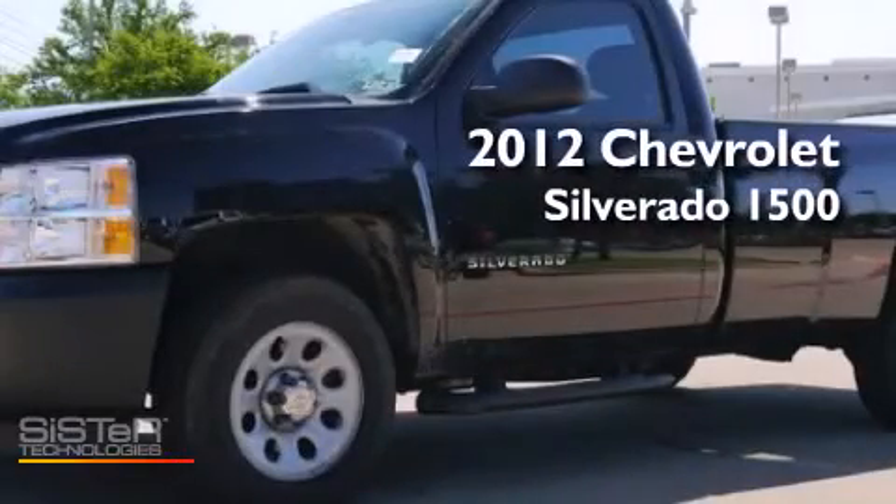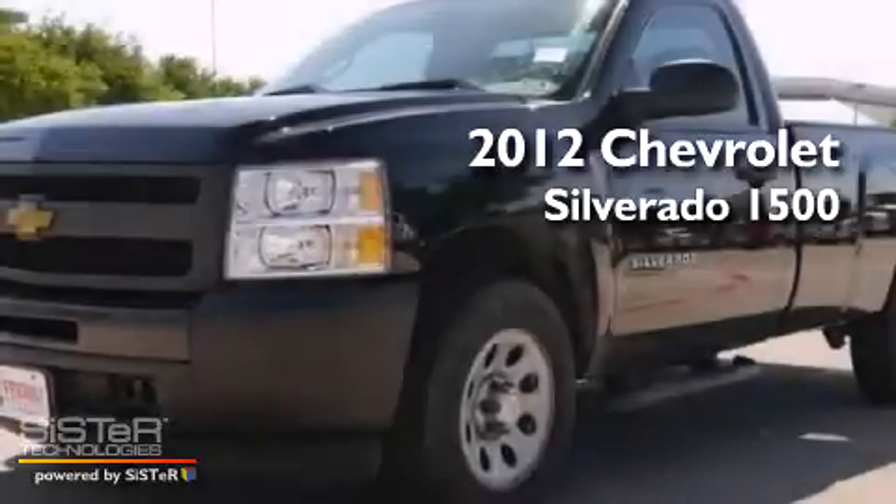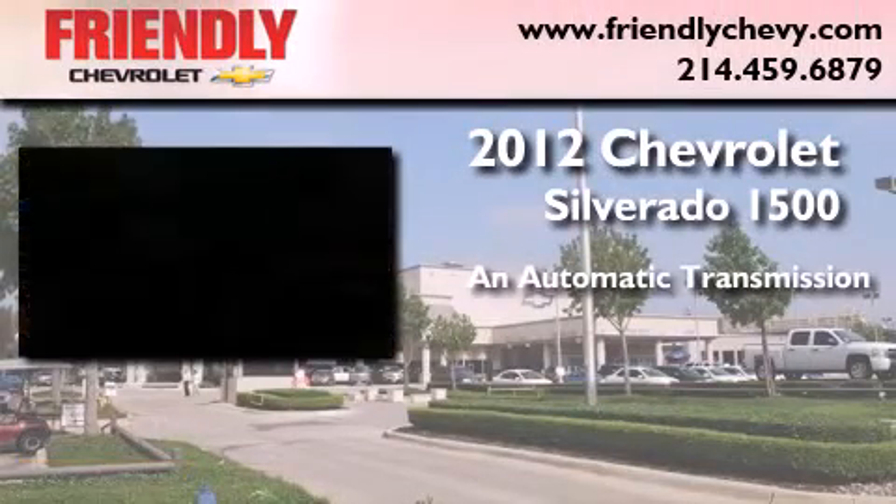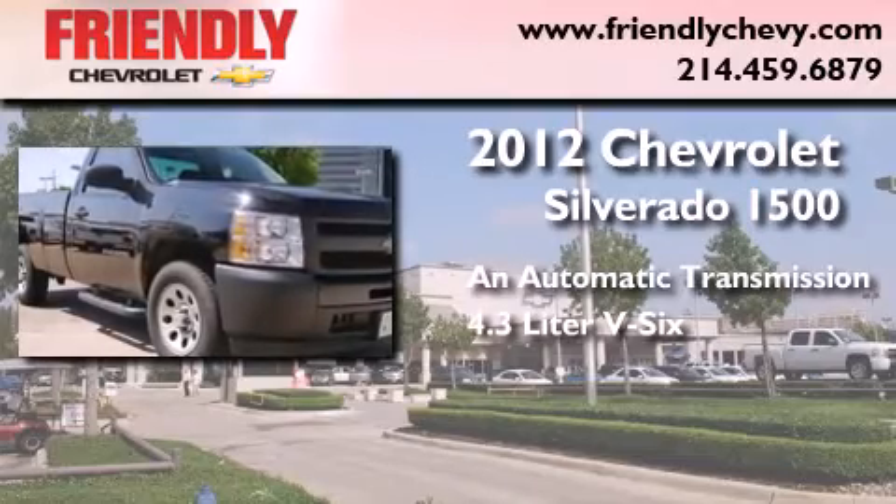This is a certified pre-owned 2012 Chevrolet Silverado 1500. This truck has an automatic transmission and a 4.3-liter V6.